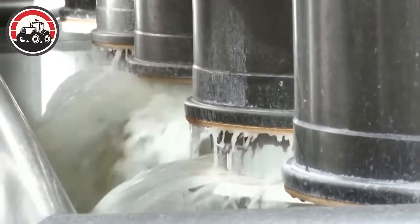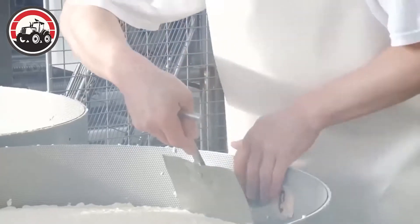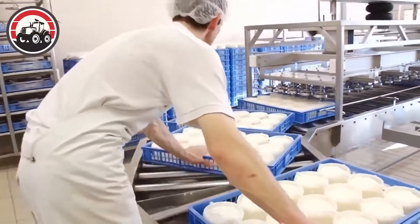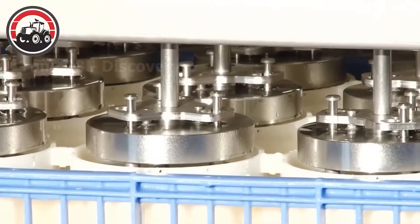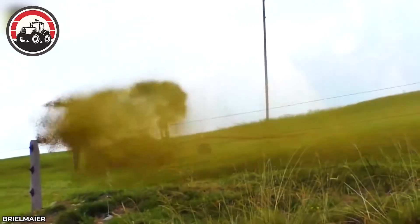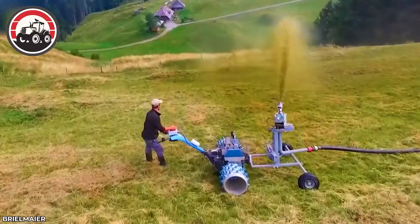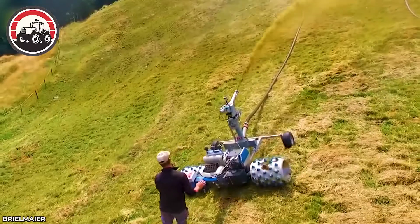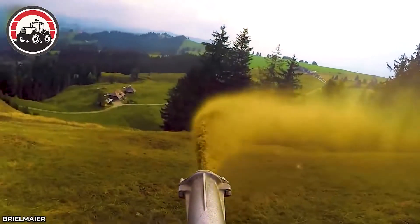Here's what's going on at a traditional goat cheese production facility. In the expansive agricultural field, a fertilizer spraying machine rumbled to life, ensuring that the crops received the essential nutrients they needed for healthy development.